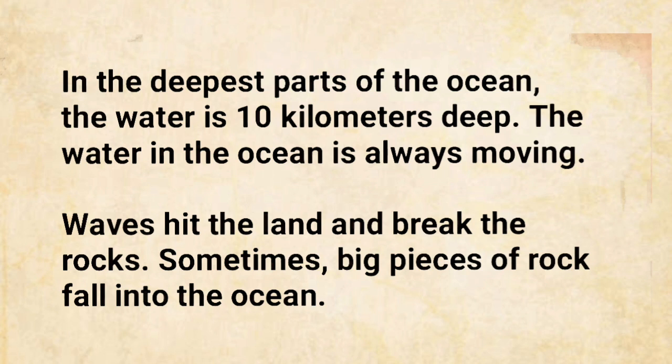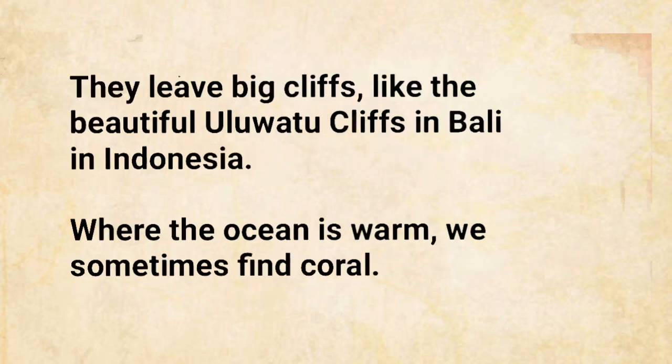The water in the ocean is always moving. Waves hit the land and break the rocks. Sometimes, big pieces of rock fall into the ocean. They leave big cliffs, like the beautiful Uluwatu cliffs in Bali, in Indonesia.